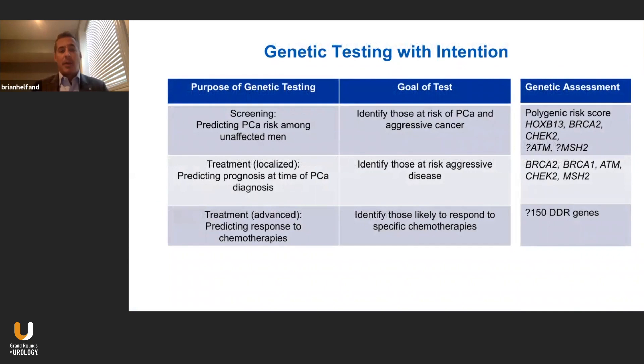When I talk about genetic testing, I always say we need to do it with intention. There are going to be various genes among that panel that are going to be more applicable for patients who are undergoing screening — unaffected men undergoing screening. There are other genes relevant for those newly diagnosed with either localized low-risk or high-risk disease, and yet other panels of genes we should look at for men with advanced metastatic prostate cancer.